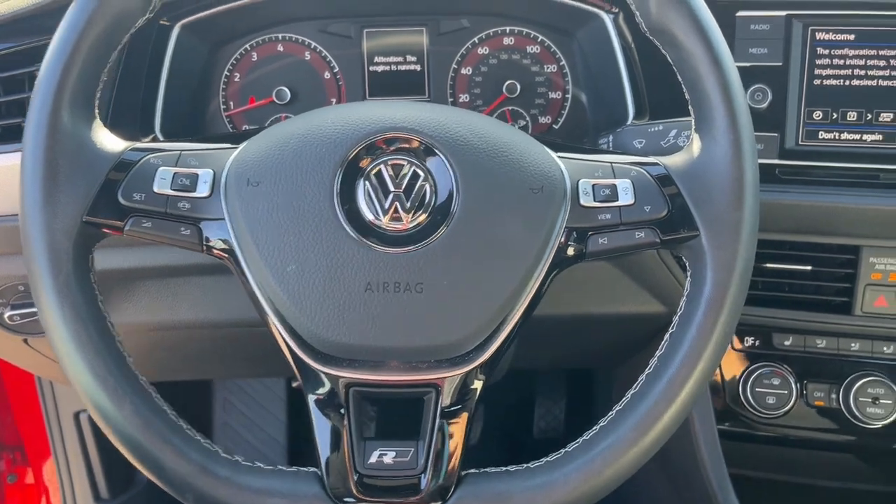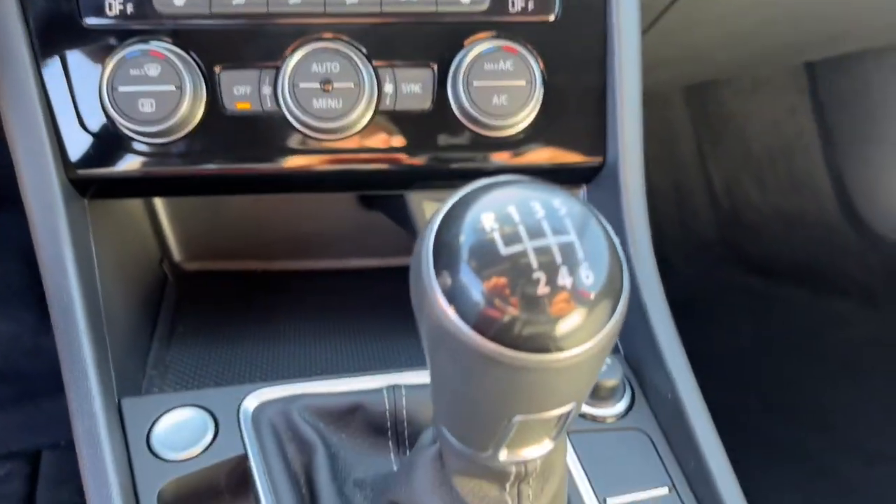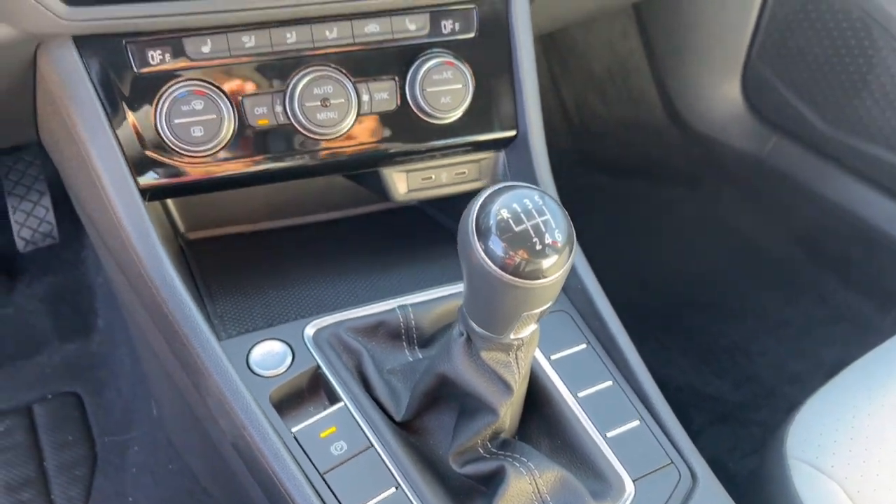This Jetta offers the perfect blend of fun and practicality. See for yourself when you take it out for a test drive. Our professional staff looks forward to giving you excellent service.